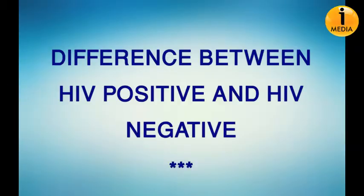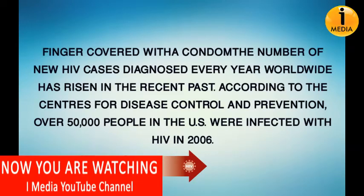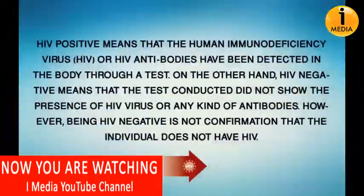The difference between HIV positive and HIV negative. The number of new HIV cases diagnosed every year worldwide has risen in the recent past. According to the Centers for Disease Control and Prevention, over 50,000 people in the United States were infected with HIV in 2006.